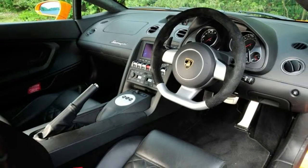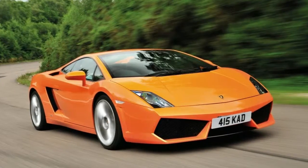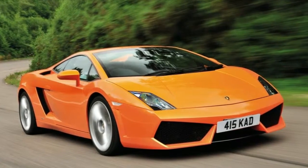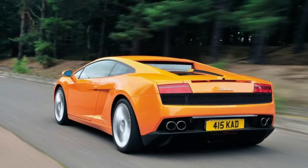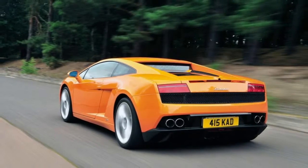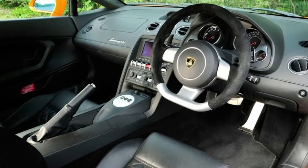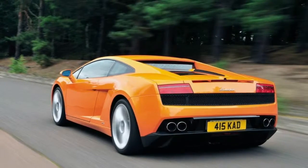Older, higher-mileage Gallardos such as these make that 911 look a shoo-in, but for the fact that the Porsche will never turn heads like the Lamborghini. And that is the Gallardo's chief appeal — well, that and the fact that underneath those eye-catching lines, it's an Audi in all but name, albeit with, crucially, Lamborghini's DNA running through it.